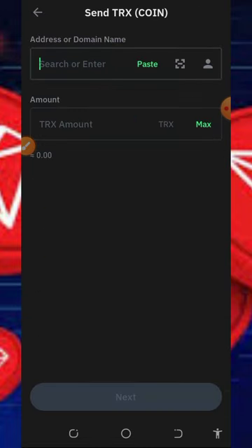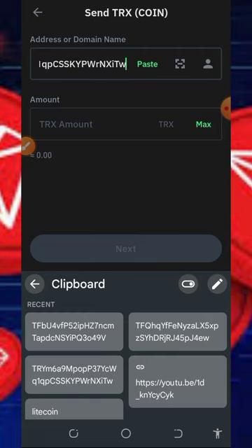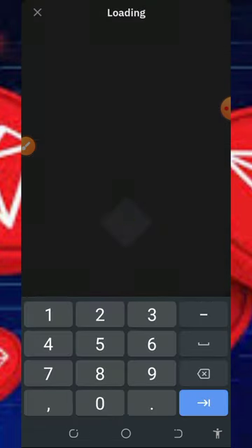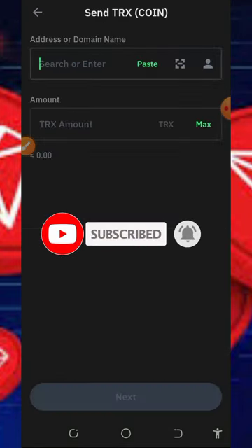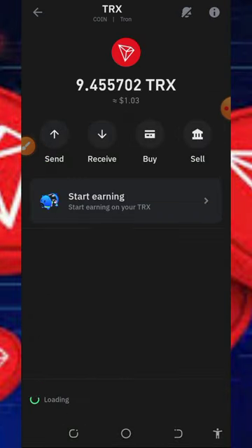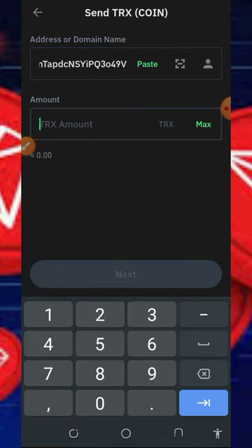On our Trust Wallet, tap on TRX, then tap on Send. Enter the first address, send one TRX, tap Next, then Confirm. Now for the second person — tap Send, enter the second address, enter one TRX, tap Next, Confirm. For the last person, tap Send, enter the last address, enter one TRX, tap Next, Confirm.